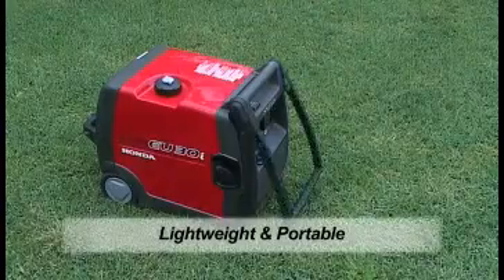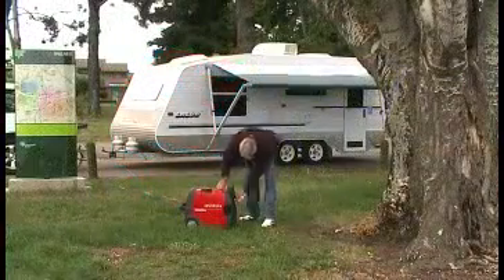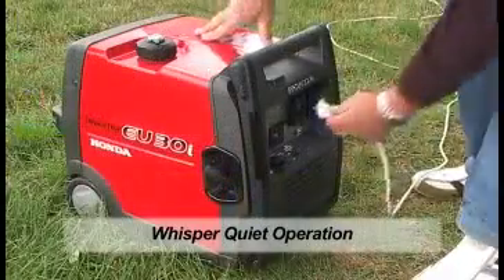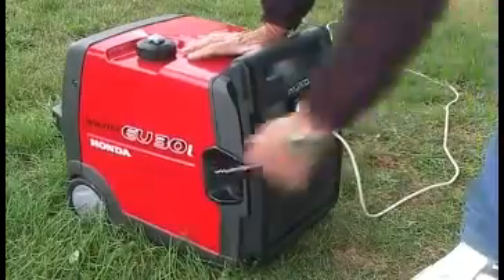A key feature of the EU30IU is the compact body for handy carrying, plus low noise for convenience, as well as an increased ease of use. The portability of this compact design makes this generator a great asset for camping and caravanning.